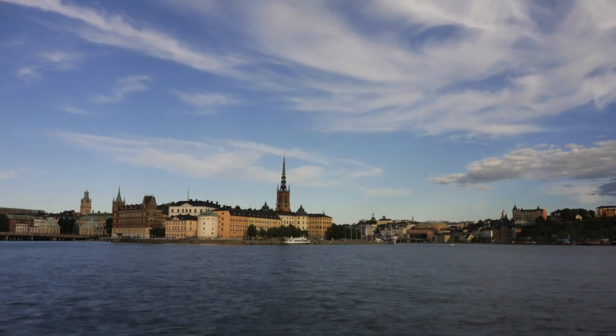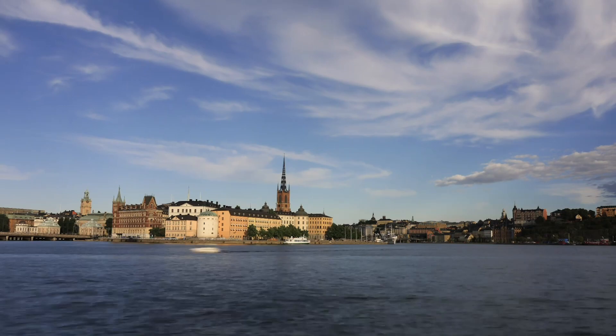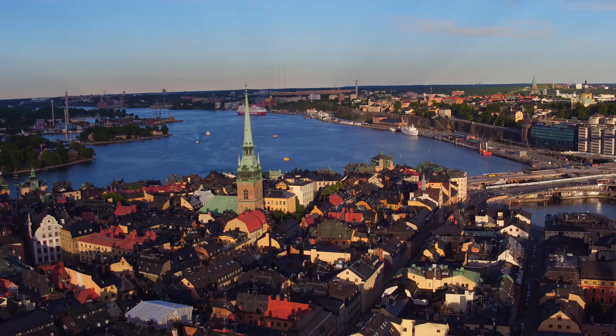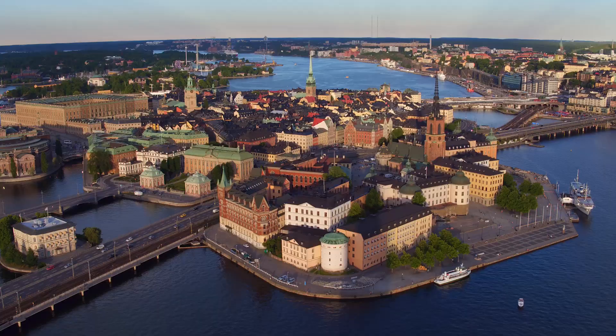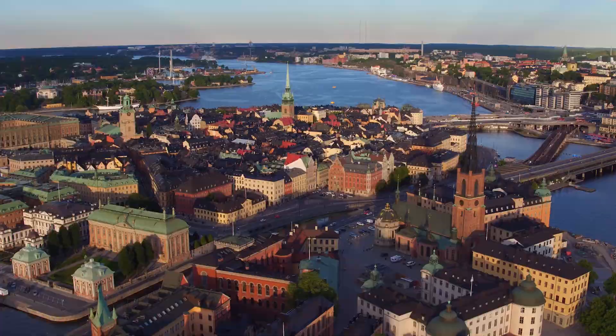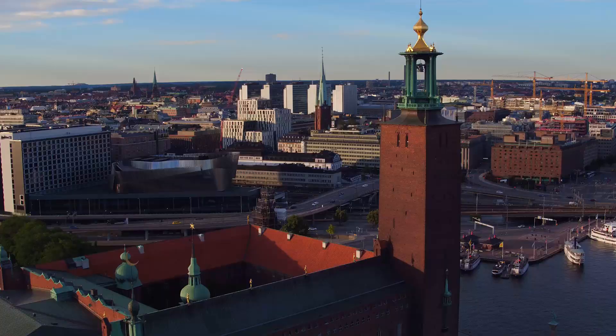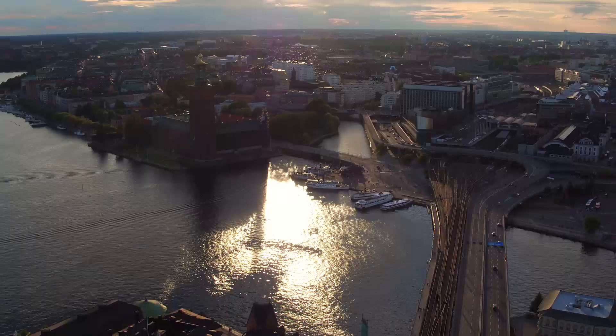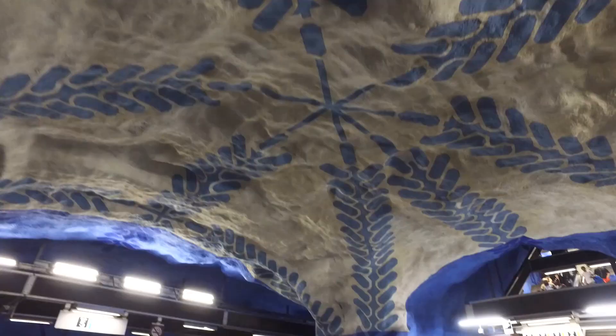Welcome to Stockholm, everyone. While Stockholm may be a beautiful city to explore, we're actually going to be doing most of our work in the underground. It has one of the most beautiful metro stations in the world.